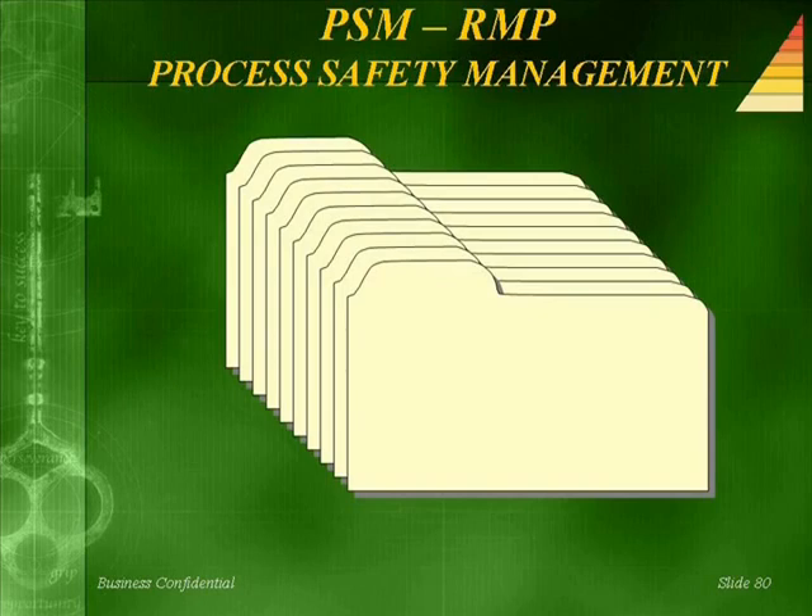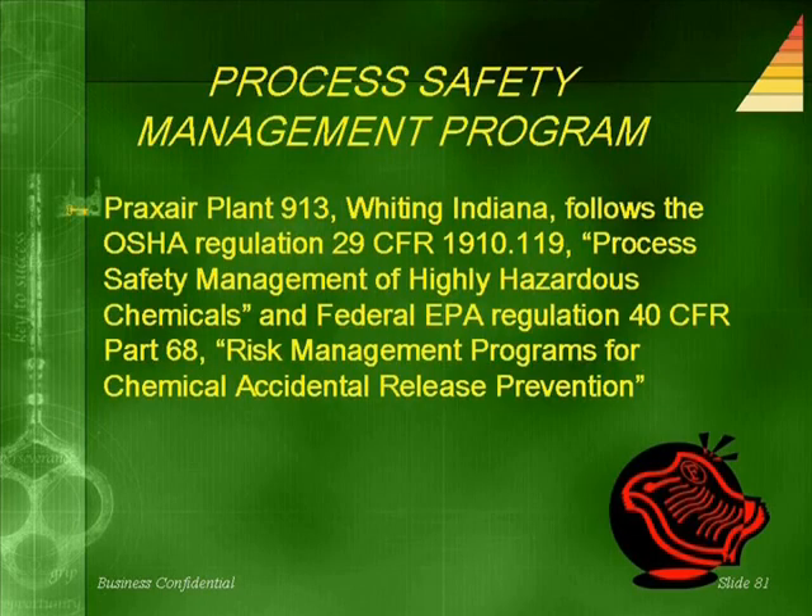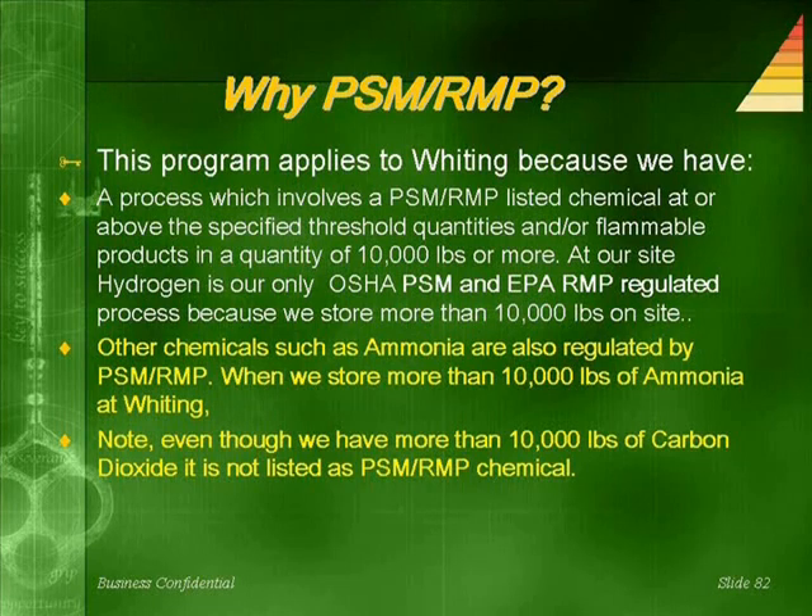A word about process safety management and the EPA's risk management program: Praxair plant 913 in Whiting, Indiana follows OSHA regulation 29 CFR 1910.119, process safety management of highly hazardous chemicals, and federal EPA regulation 40 CFR Part 68, risk management programs for chemical accident release prevention. This program applies to the site because we have a process involving a PSM/RMP listed chemical at or above specified threshold quantities, or flammable products in a quantity of 10,000 pounds or more. At our site, hydrogen is our only PSM and EPA RMP regulated flammable process because we store more than 10,000 pounds of hydrogen on site.